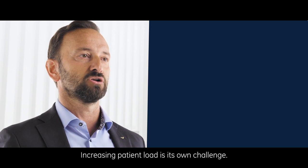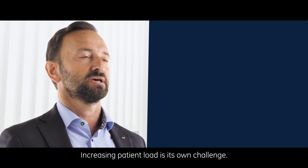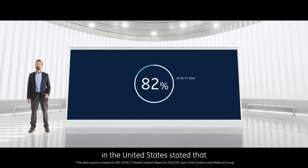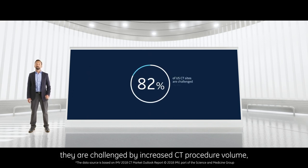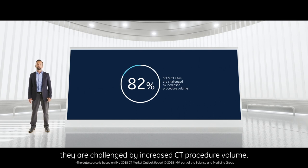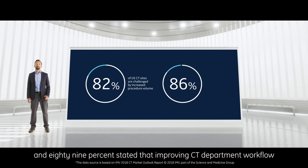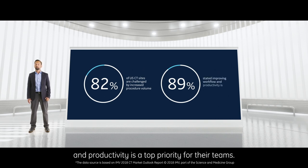Increased patient load is its own challenge. In a recent survey, we found that 82 percent of CT sites in the United States stated that they are challenged by increased CT procedure volume, and 89 percent stated that improving CT department workflow and productivity is a top priority for their teams.